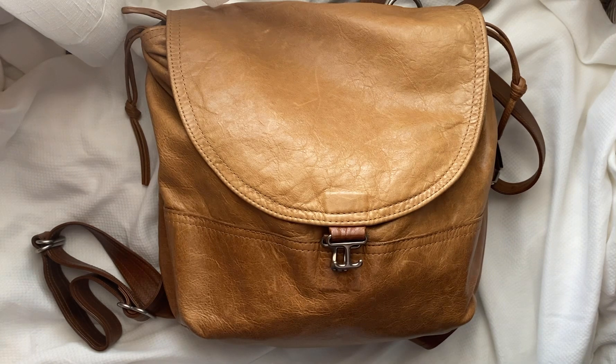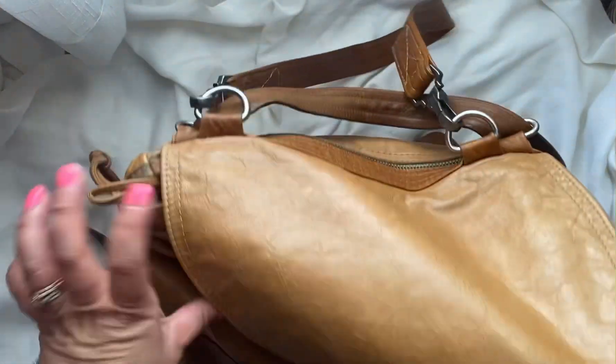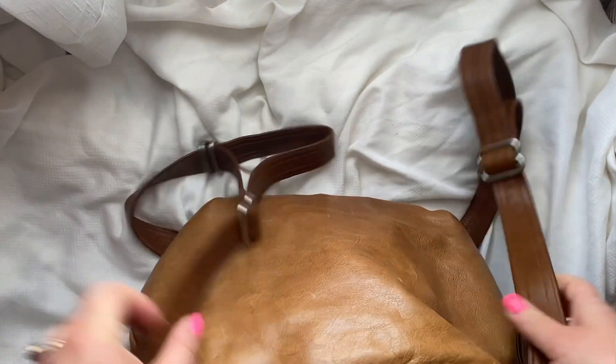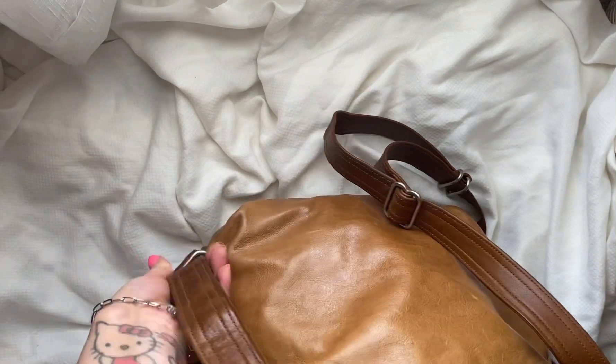I got it off of the BST on Facebook. I kind of wanted to show you what a medium would hold, which I never would have guessed that I would be using a medium sized handbag. I usually have so much that I need a large. I only carry it on the short strap — I don't carry the backpack, but there's obviously a feature to do that.